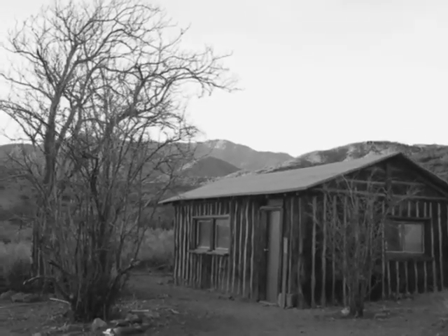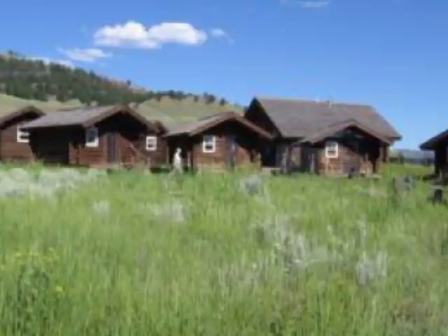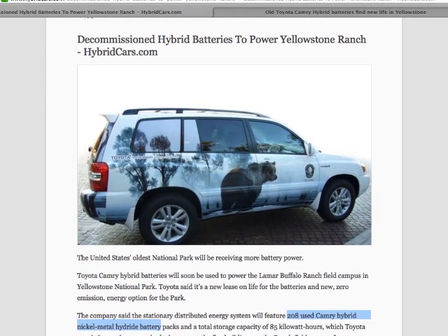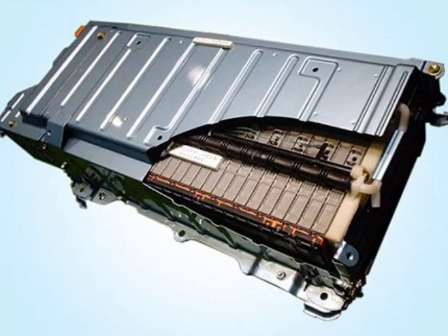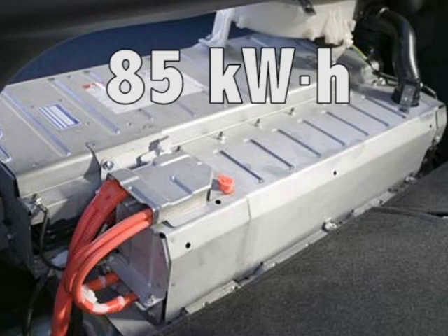The Lamar Buffalo Ranch Field campus in Yellowstone is about to introduce a stationary distributed energy system, which will feature 208 used hybrid nickel metal hydride battery packs, with a total storage capacity of 85 kilowatt hours.